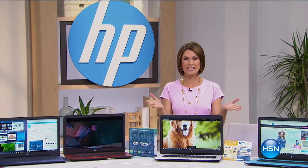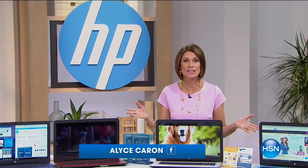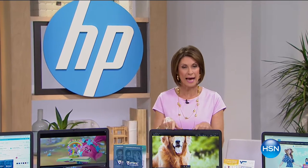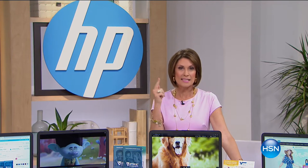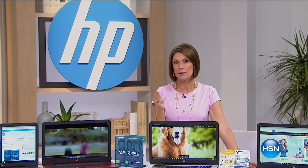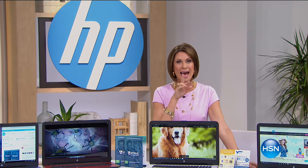Hi everybody, I'm Alice Caron, you're watching HSN and we are celebrating HP month right here. What you're looking at is the fastest, most powerful, has the most storage, and is the easiest to use laptop we have ever offered you. And I have another surprise — here comes our today's special.